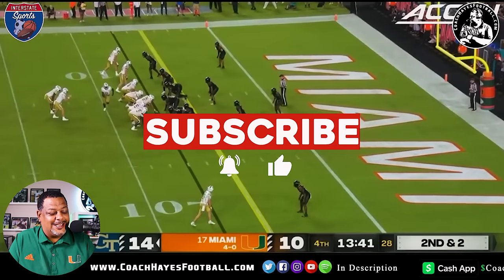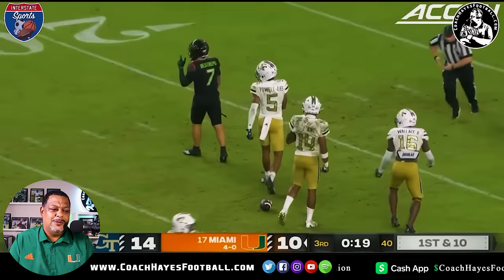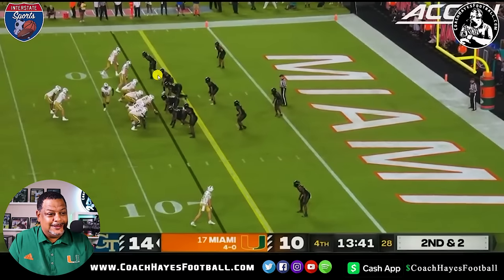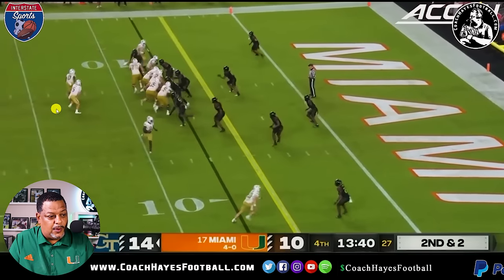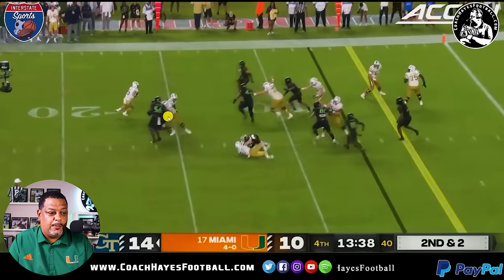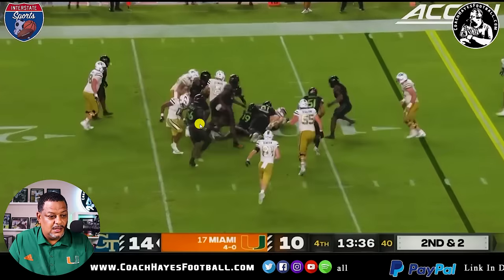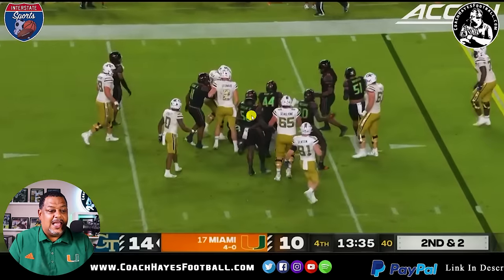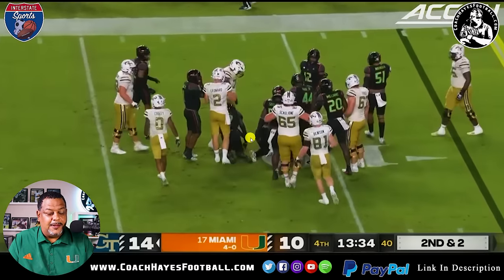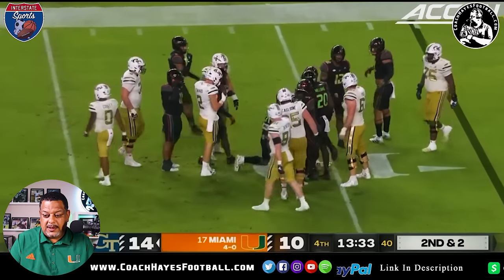Georgia Tech is looking to score — not so fast, my friend. Look at James Williams — this is the James Williams I've been looking for. He's going to come through, beat the puller, and spill the running back. He takes the right arm, knocks him into the doggone quarterback. Now look at all the black jerseys converting to the ball — you can't even see this guy. This is what makes Miami defense special that night. They did an excellent job.